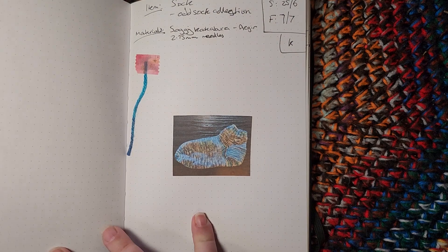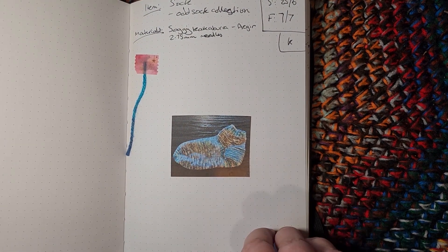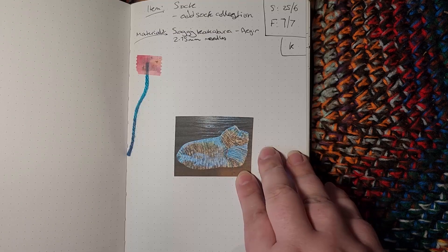The second thing I started in June and finished in July was a sock, part of my odd sock collection. This one is in a yarn called A Gear, which is quite a nice blue and white sort of mottled pattern.